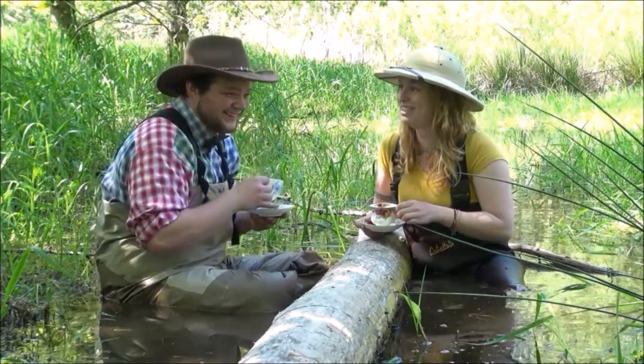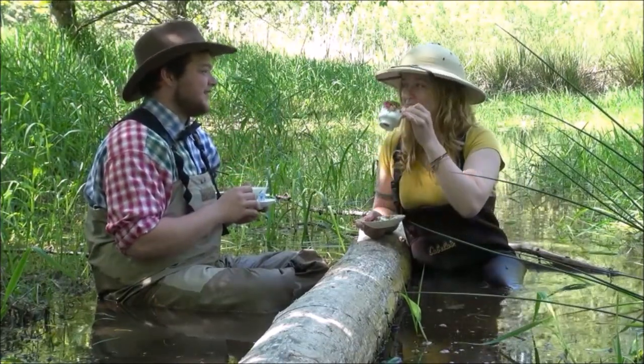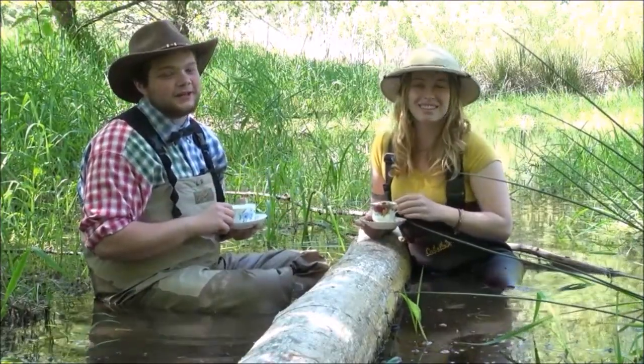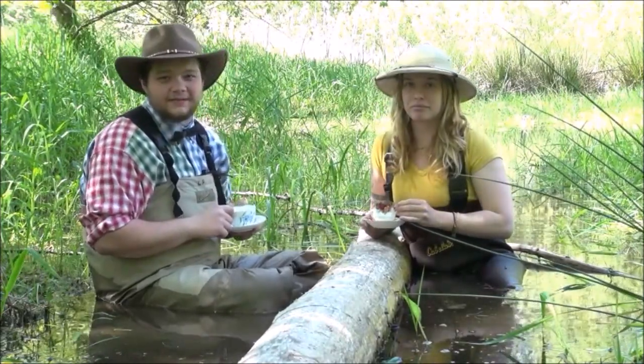Hey, guys. Hey. Hello. Sorry we didn't see you there. We were just discussing the relative merit of affixing a 3D object to a two-dimensional surface, utilizing prefabricated pigments and a variety of mediums.